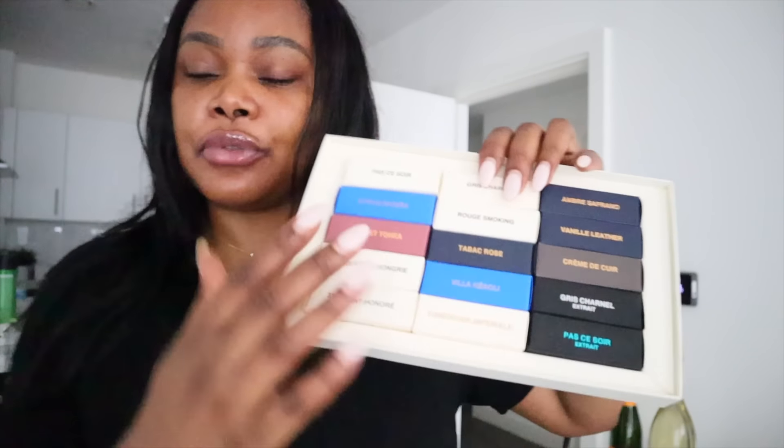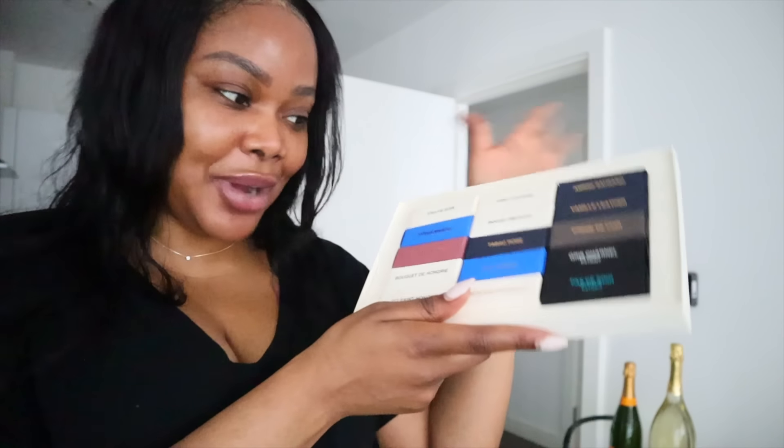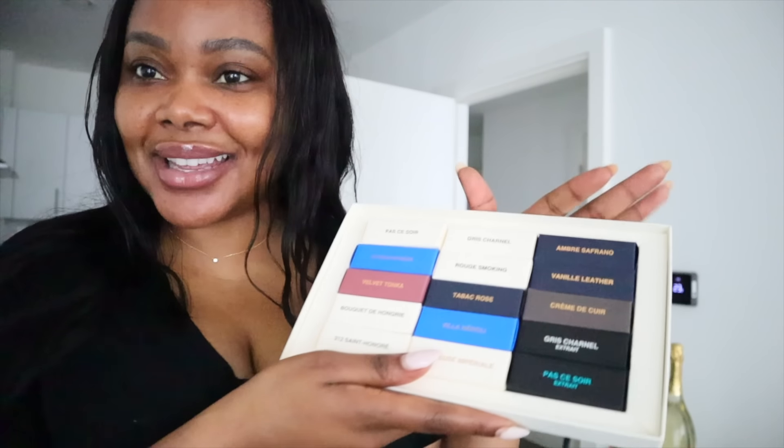That one is more like, wow, what is that? I need a full bottle of that. But I will definitely do a full review video. BDK, thank you so much. Merci beaucoup pour ce cadeau, c'est vraiment gentil. I will see you in the next video.